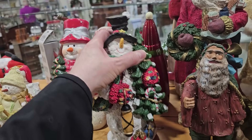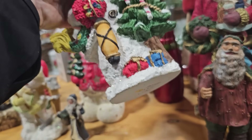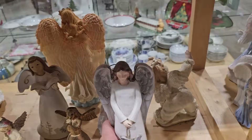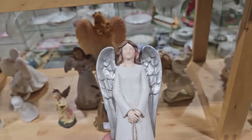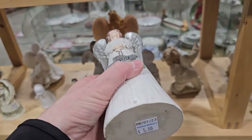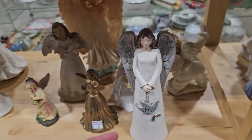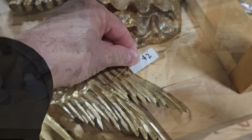Y'all know I love the snowmen, $4. Here's some more of their angels — I thought this was so pretty, $5. And this one's only $2.